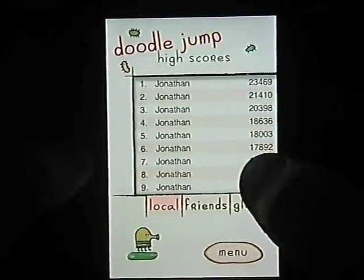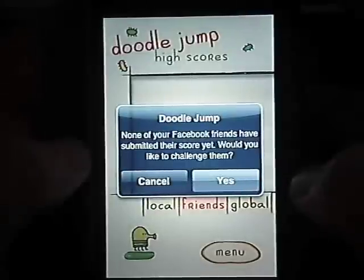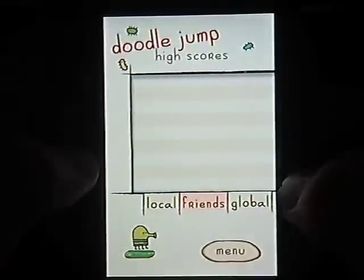So whether you're hooked on hitting a high score or just enjoying the simplicity of a good game, Doodle Jump is a great addition to soothe your pocket gaming needs.